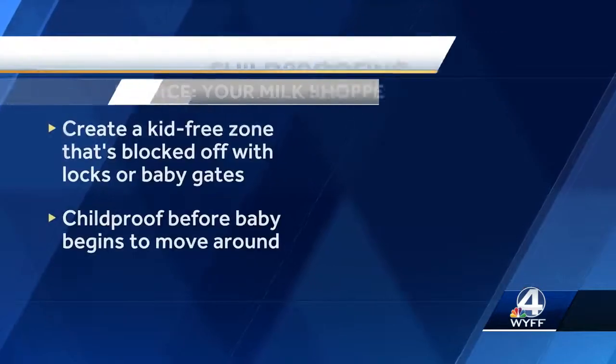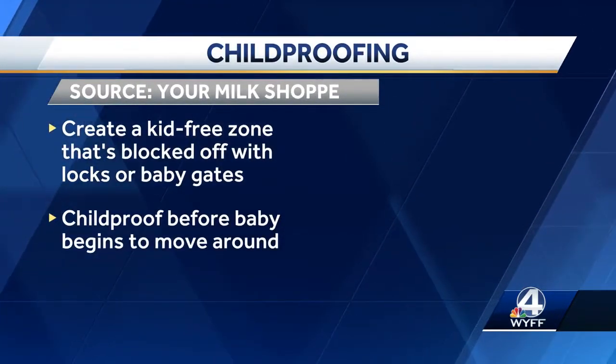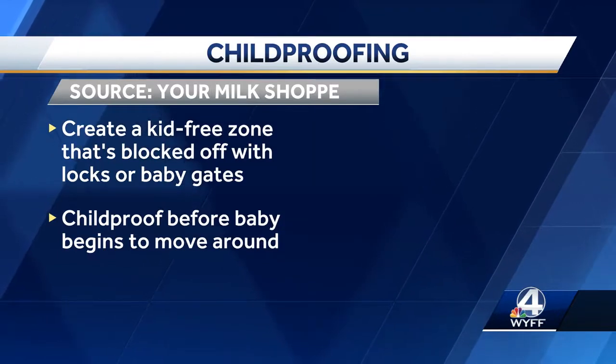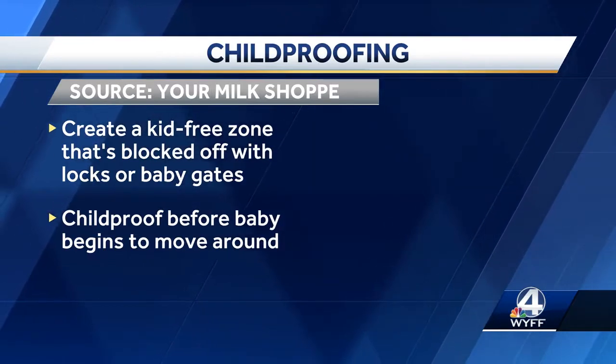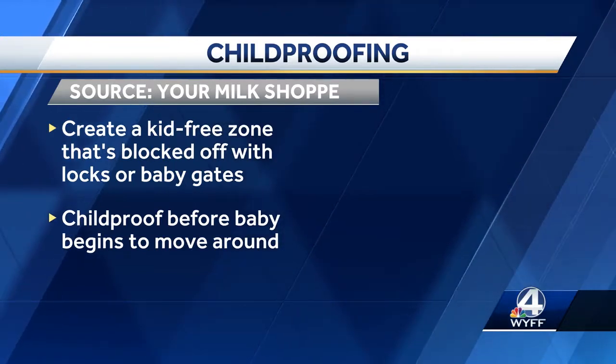The childproofing products Amber recommends can all be found on Amazon. She also recommends creating a kid-free zone that's blocked off with locks or baby gates, and she recommends that you childproof before your little one begins to move around, so when the time comes your home is already secured and you are not stressed.